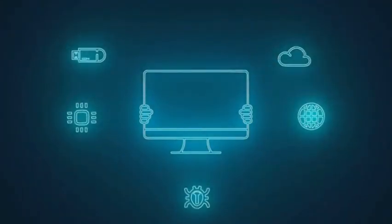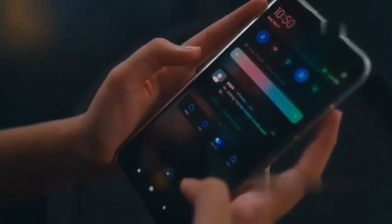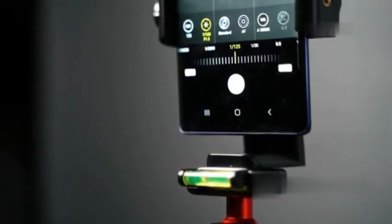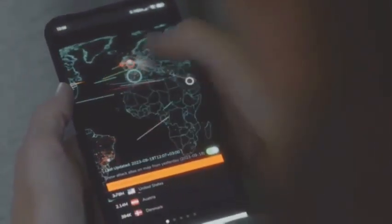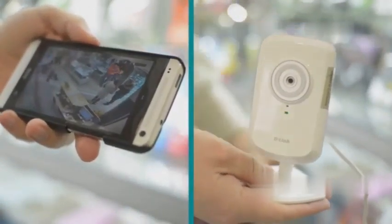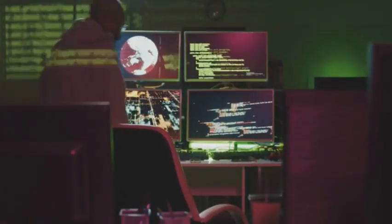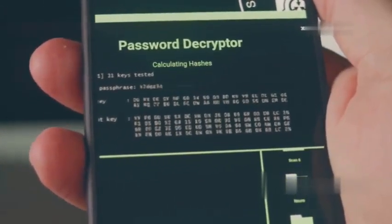Android RAT — short for Remote Access Trojan — is where things get really interesting. This app allows for remote control of an Android device, giving you access to a whole range of features: GPS and Wi-Fi password location tracking, the ability to record video and snapshots remotely, and even upload and download files. It's like having complete control over the device from anywhere in the world, but using Android RAT without proper authorization is illegal and can have serious consequences.